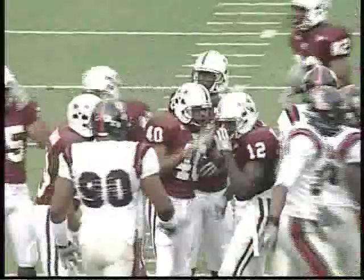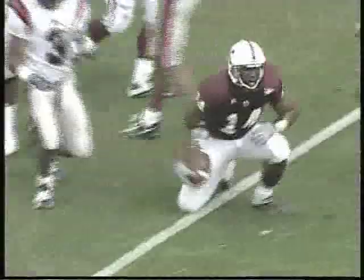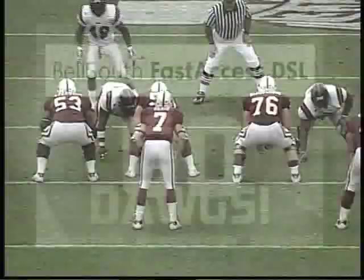Down to the 34-yard line. Missing a 5-3 defense. Handing back to throw, sets up, looks, fires in the middle — pass caught by Connor at the 20, down to the 15, down to the 14-yard line. Ole Miss shows an outside blitz.